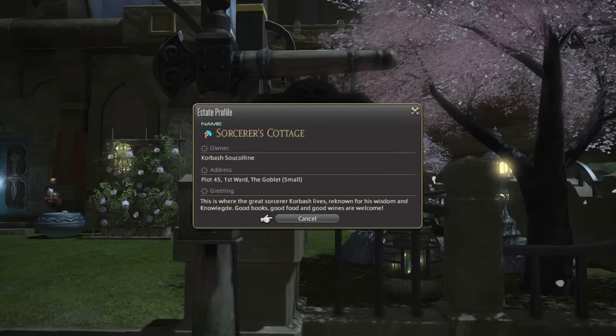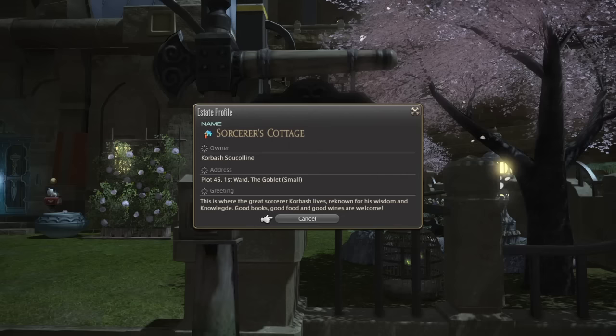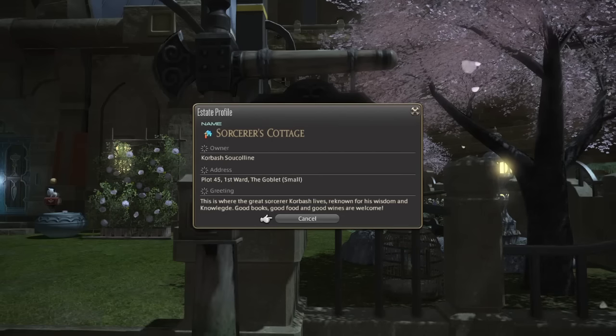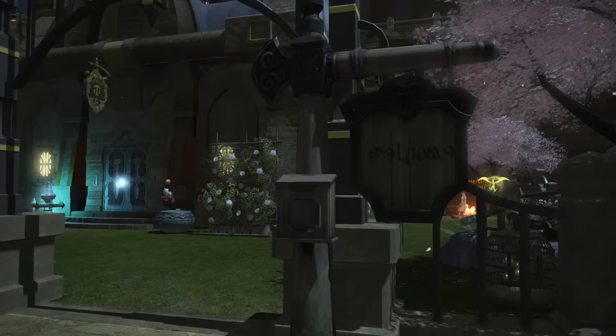That must be a pretty nice spot to have on Gilgamesh — prime real estate. This is where the great Sorcerer Korbash lives, renowned for his wisdom and knowledge. Good books, good food, and good wine.